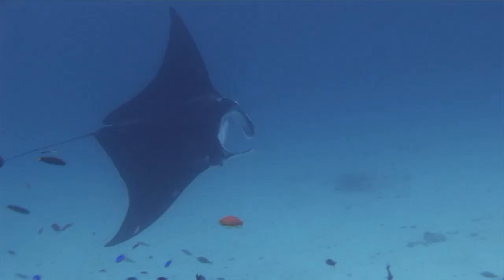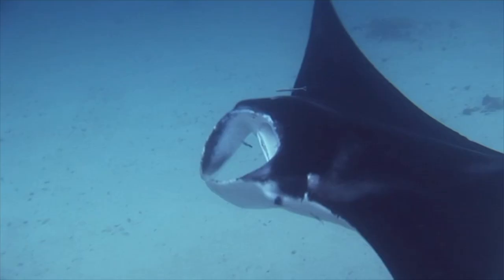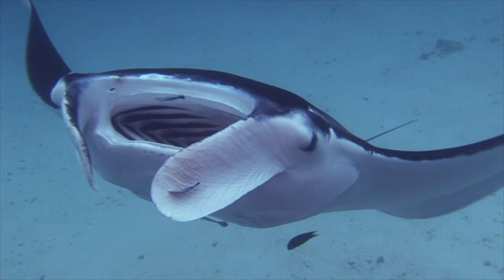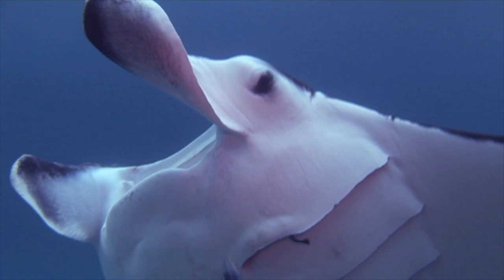We know these animals as Manta birostris. Giant mantas are cousins to the shark, but harmless to man. They corral planktonic crustaceans and small fish into the wide terminal mouth with their cephalic lobes. Filtering tissue traps the food and water is discharged out the wide gills on the underside of the body.